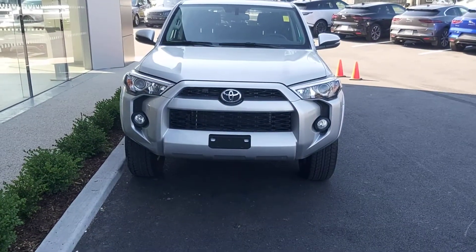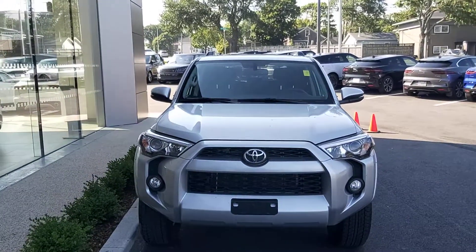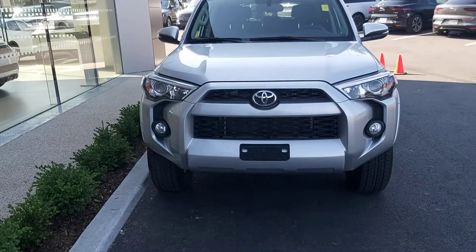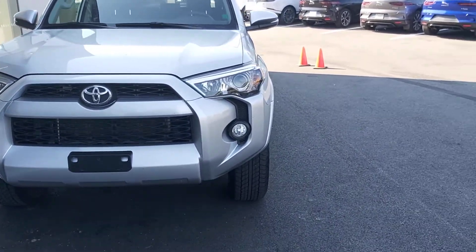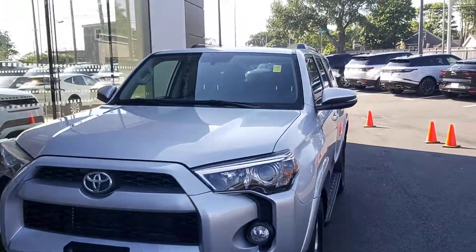This car came equipped with fog lights and halogen lights over here — a beautiful facelift from Toyota. Very nice silver color and the tires are in very nice condition.